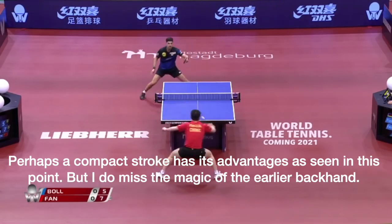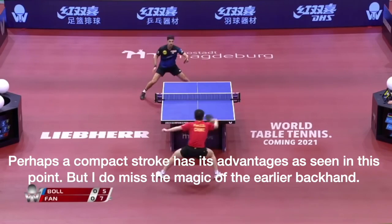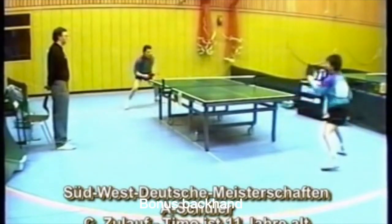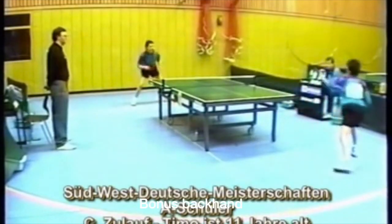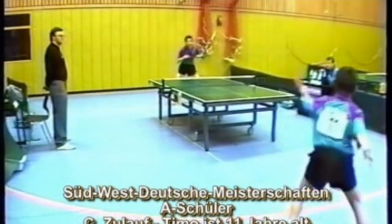Of course, maybe a more compact backhand has its uses, but man, do I miss the earlier backhand. Maybe it's because of the plastic ball, or because of his injury, or maybe this is all just in my head. Let me know in the comments.